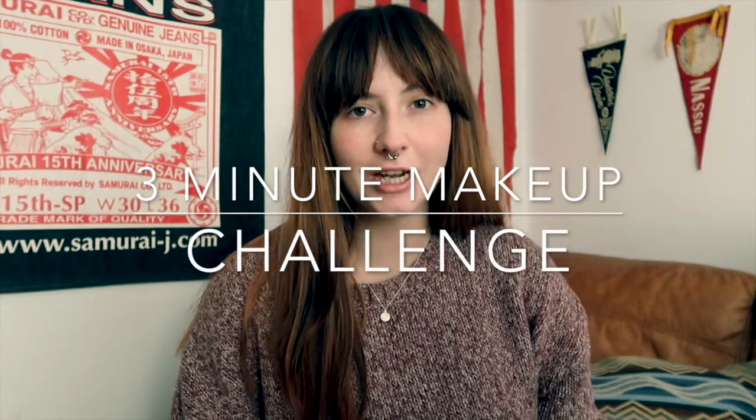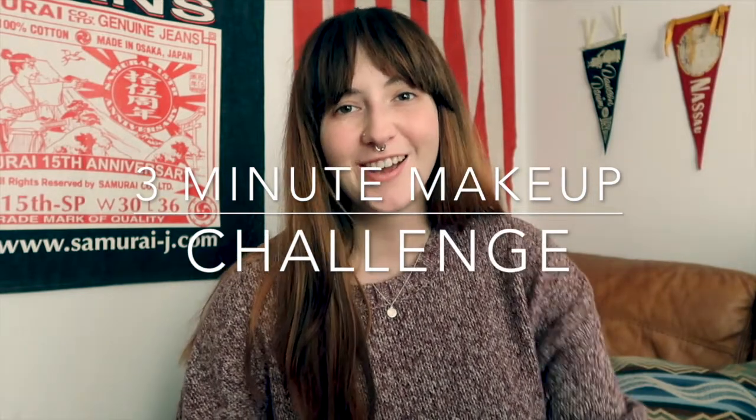Hey, what's up guys? Welcome back to my YouTube channel. So today's video is going to be a three minute makeup challenge. I thought it'd be quite fun to do as obviously now that I'm a mum, my makeup routine has been drastically minimalized, shall I say.